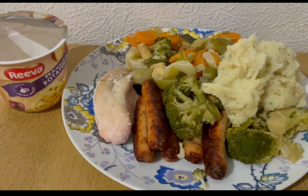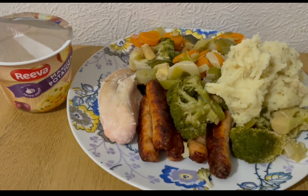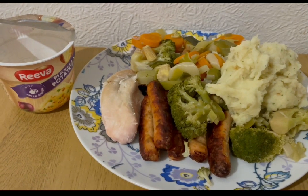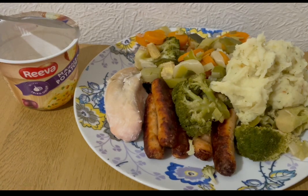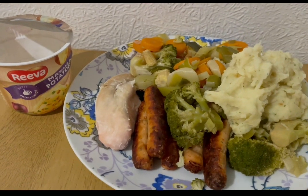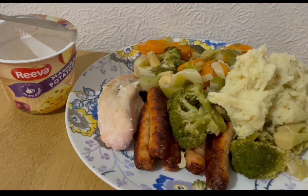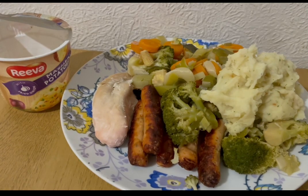This is my lunch today for 11 points. I've got a load of veg there for zero points, I've got a bit of chicken breast — it was 81 grams cooked, which is one point — and I've got some Heck Chicken Italia sausages, they were 222 grams which is five points. I've also got some instant mashed potato; I've got the River instant mash with fried onions, that's five points for the pot. So that is my lunch for 11 points.